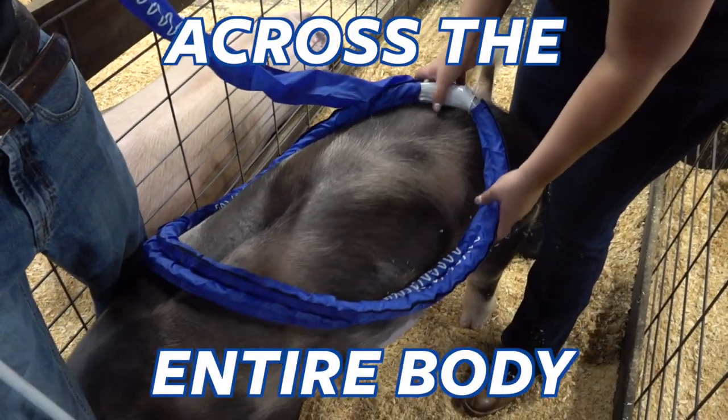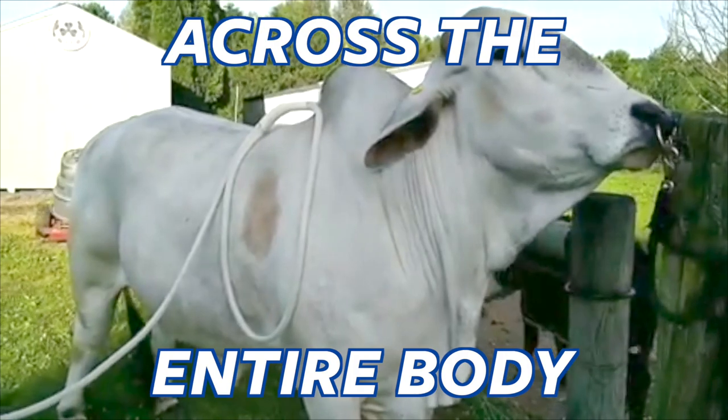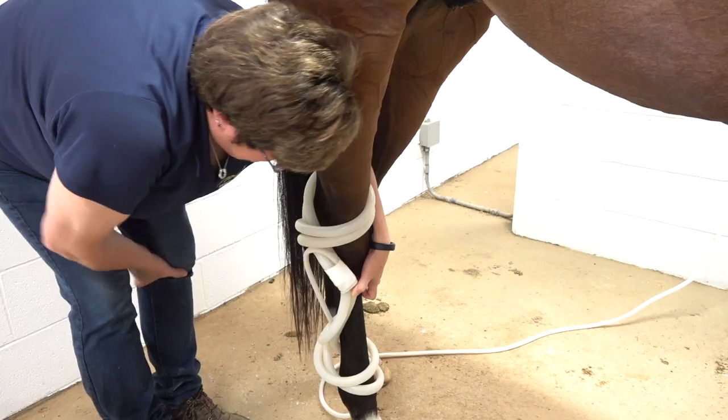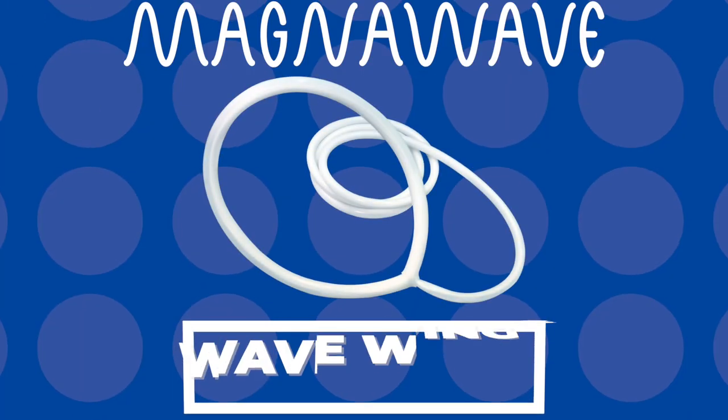MagnaWave's patented design of the wave wings ensures that an animal's entire body gets an even amount of PEMF without creating a hotspot in any particular area, letting you help improve their health one session at a time.